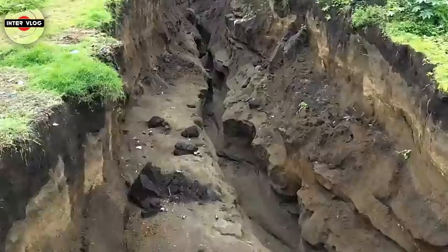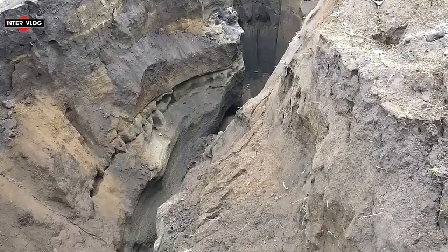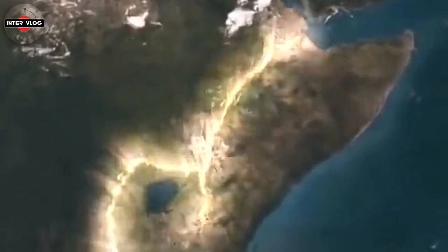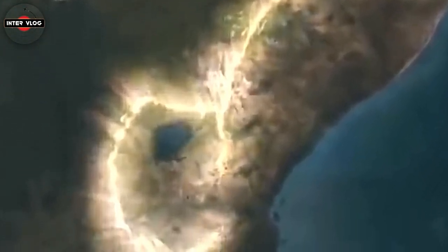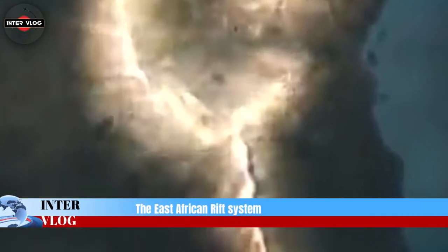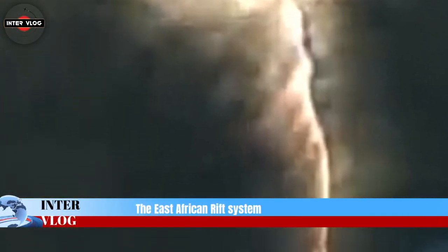These forces do not simply move the plates around. They can also cause plates to rupture, forming a rift and potentially leading to the creation of new plate boundaries. The East African Rift system is an example of where this is currently happening.